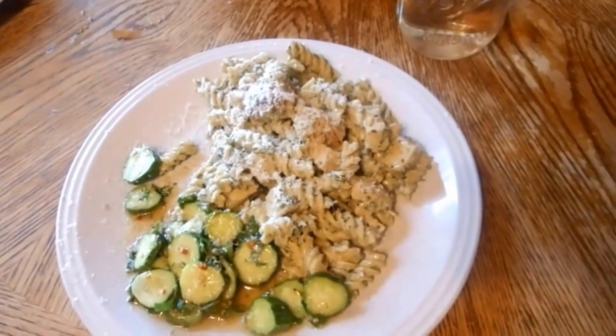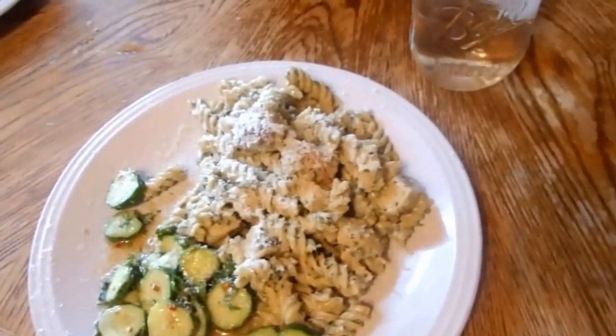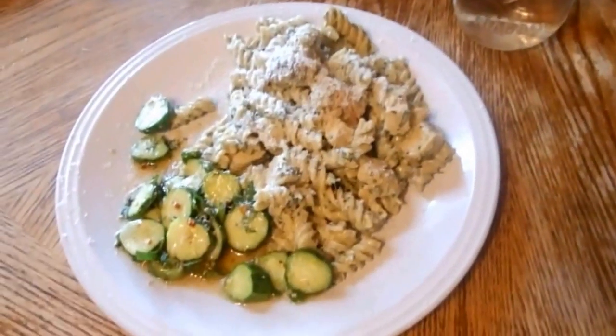Then we just mixed it with eight ounces of plain cream cheese and some pasta and some chicken breasts that I actually had in the freezer that I had already cooked. And that's what's for dinner tonight.